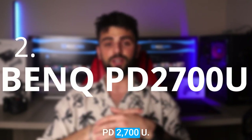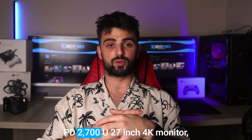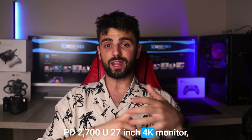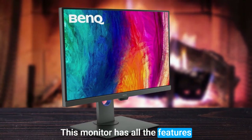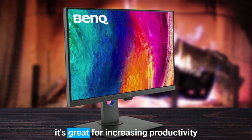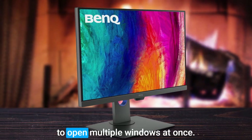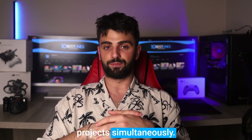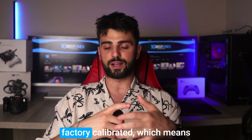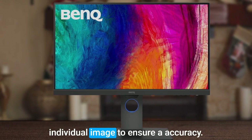Number 2: BenQ PD2700U. Next up, we have the BenQ PD2700U 27-inch 4K monitor, which is a great option out there. This monitor has all the features you'd want in a good monitor and it's great for increasing productivity. With its detailed screen and ability to open multiple windows at once, you can easily work on multiple projects simultaneously. The colors in this monitor are factory calibrated, which means that you won't need to tweak every individual image to ensure accuracy.